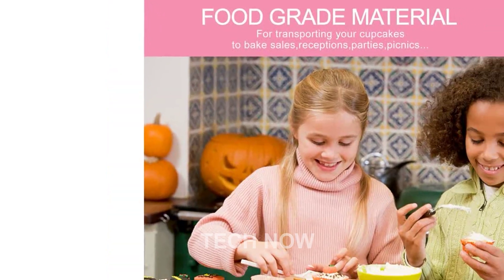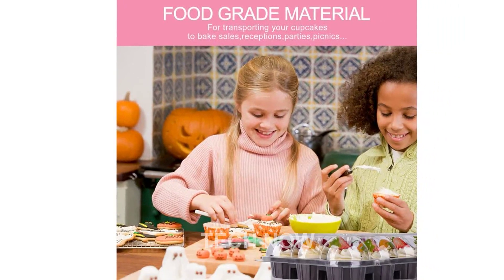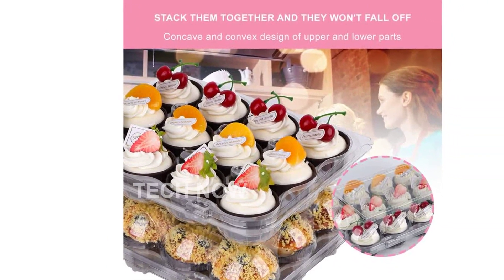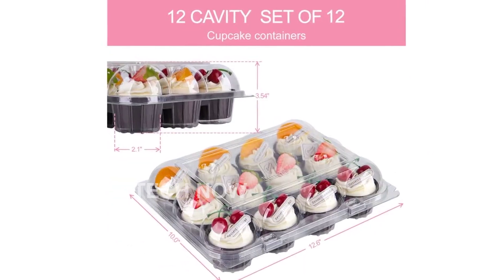Our crystal-clear 12-count cupcake container with a deep dome lid is perfect for displaying and safeguarding your exquisitely decorated cupcakes with the tallest and most elaborate frostings. Whether you're showcasing your cupcakes in bakeries, dessert shops, or at a party celebration, these containers are ideal for the job.